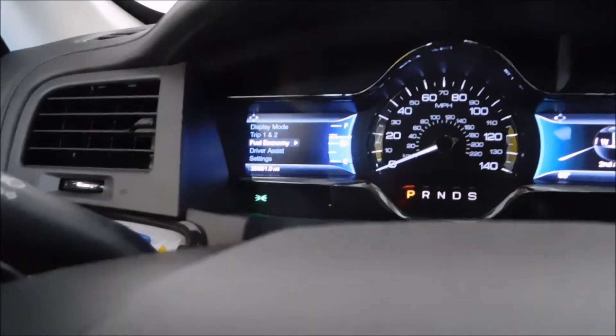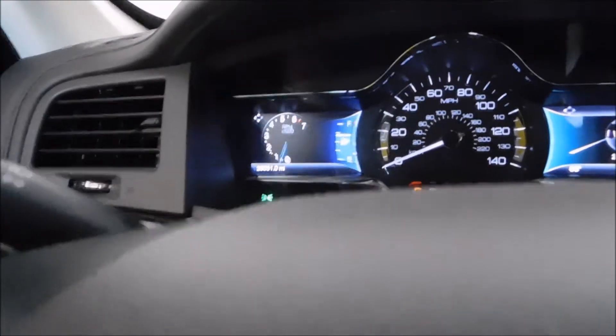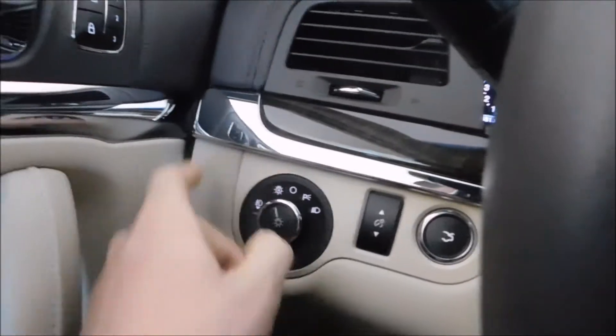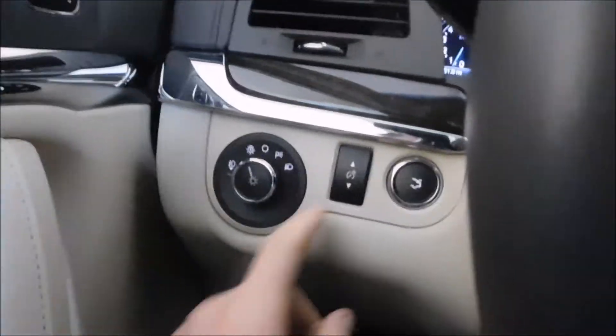So, that's the THX audio system. You've got your nice little sport mode right here and paddle shifters, and the very well-known dual-screen setup they have in the Taurus and the Fusion. Automatic headlights, fog lights, all that good stuff, and power adjustable pedals.